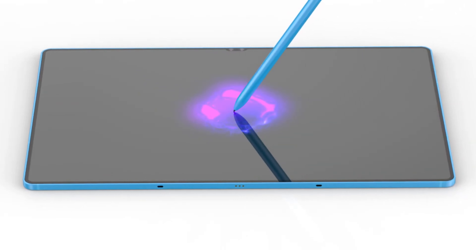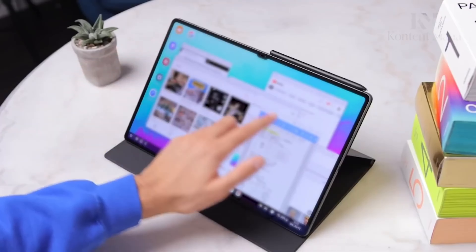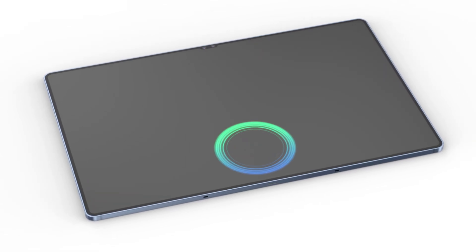As we await the official unveiling, Samsung's Galaxy Tab S10 Ultra is shaping up to be a powerhouse in the tablet arena, combining a large display, powerful performance, and innovative features. Stay tuned for more updates as we approach the launch date.